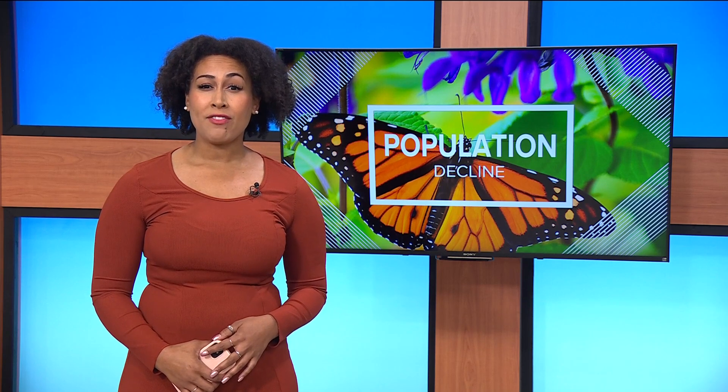Early spring all the way into the late fall, as monarchs are migrating, we want to have continuous bloom throughout that time period. In addition to planting, the Minnesota DNR says to minimize pesticide use and to participate in community science projects that keep track of monarchs. The DNR also advises against raising monarchs at home, even if you release them, because captive monarchs have poorer survival rates than wild ones.